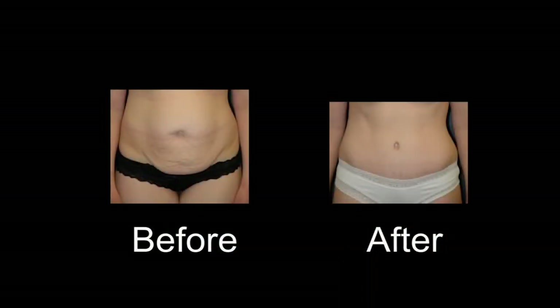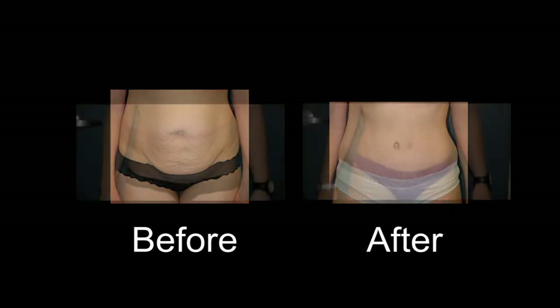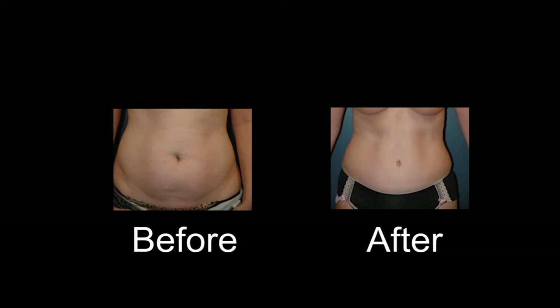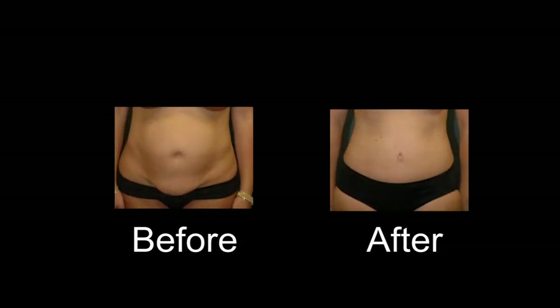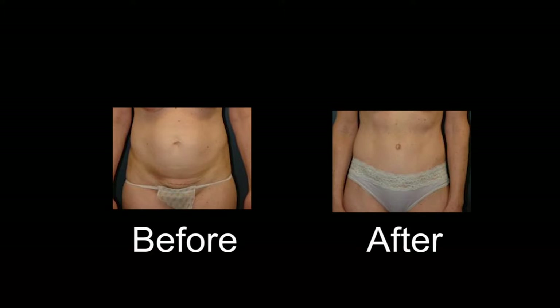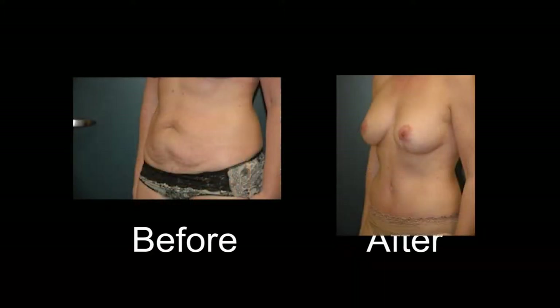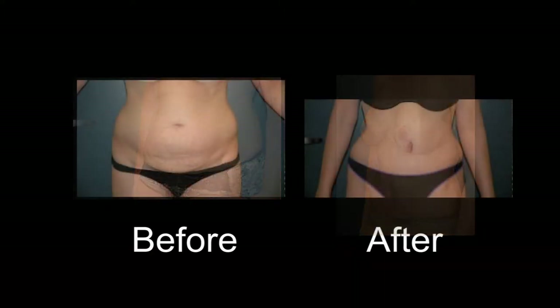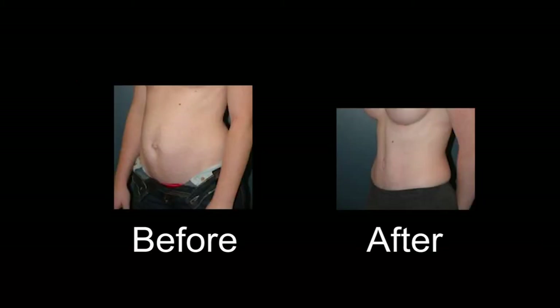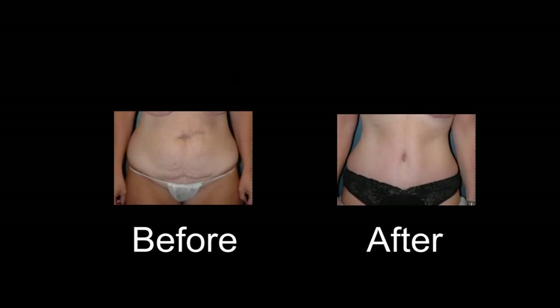It's important for patients to understand that there are different versions of tummy tucks. Every surgeon has their own personal technique, and one of the things that really sets one technique apart from others is what you do in the upper abdomen. What I like to do, and you can see in the pictures we have, is to create a very athletic, toned, sculpted upper abdomen — one which has a more hourglass shape. That is the kind of result patients can take joyfully back to the gym and work with over the next year or two to really maximize the result they get.